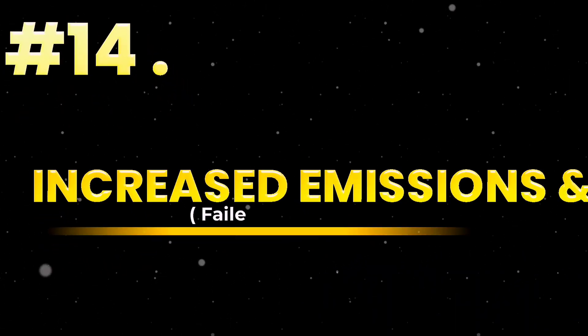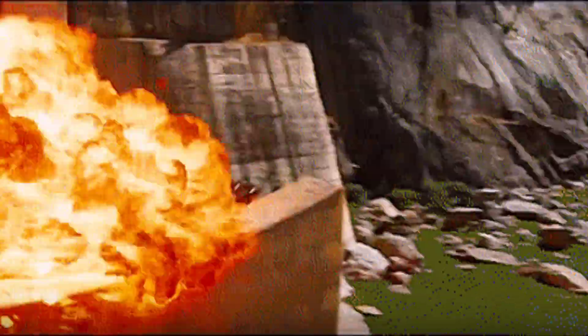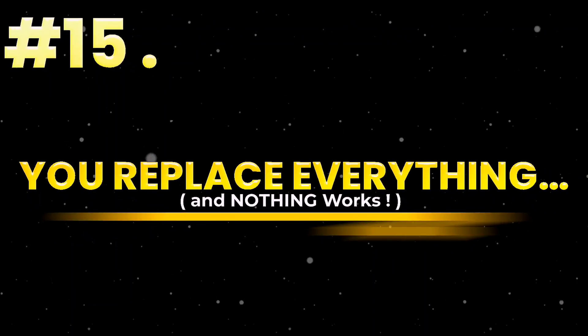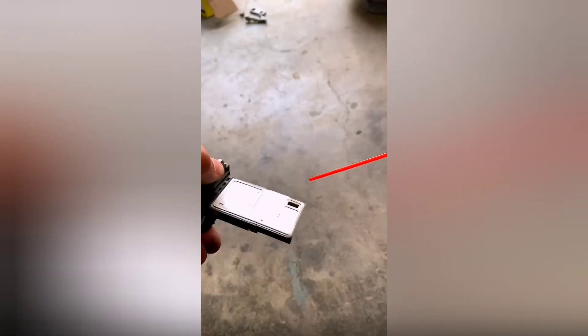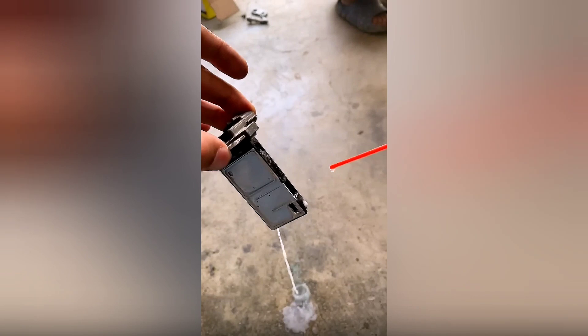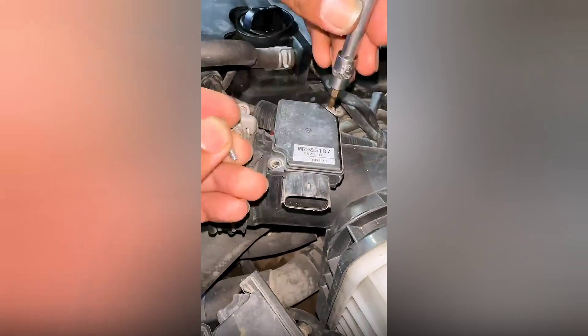Sign 14: Increased emissions and failed pollution test. Failing emissions doesn't always mean a bad catalytic converter. A faulty MAF causes your engine to burn dirty, releasing excess NOx and hydrocarbons. The smog isn't from the tailpipe — it starts at the sensor. Sign 15: You replace everything and nothing works. New spark plugs, new coils, new fuel filter — still rough? MAF sensor failures are so stealthy, they lead you down a diagnostic rabbit hole. You fix the effects but never the cause. Until now.